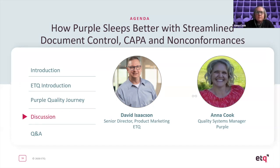David takes a question from Holly: is ETQ 21 CFR Part 11 compliant — the life sciences compliance standard? David confirms: yes, definitely. ETQ is 21 CFR Part 11 compliant.